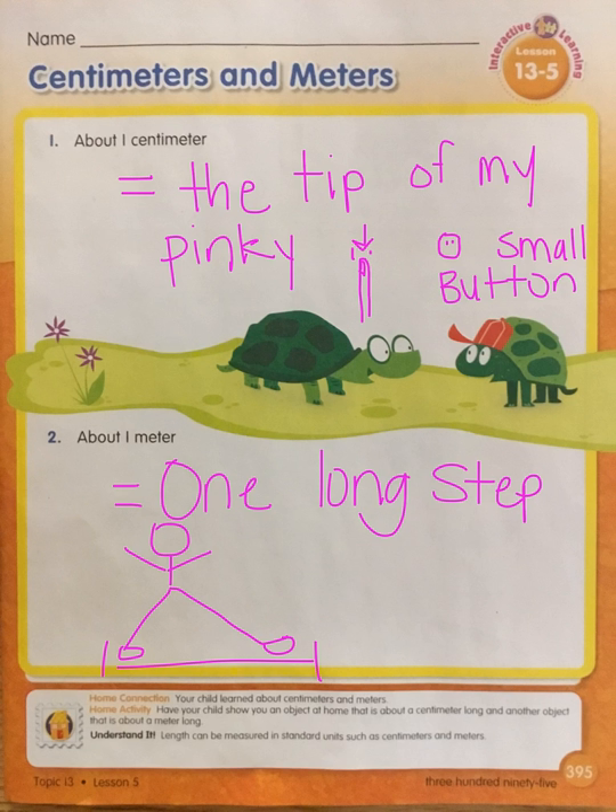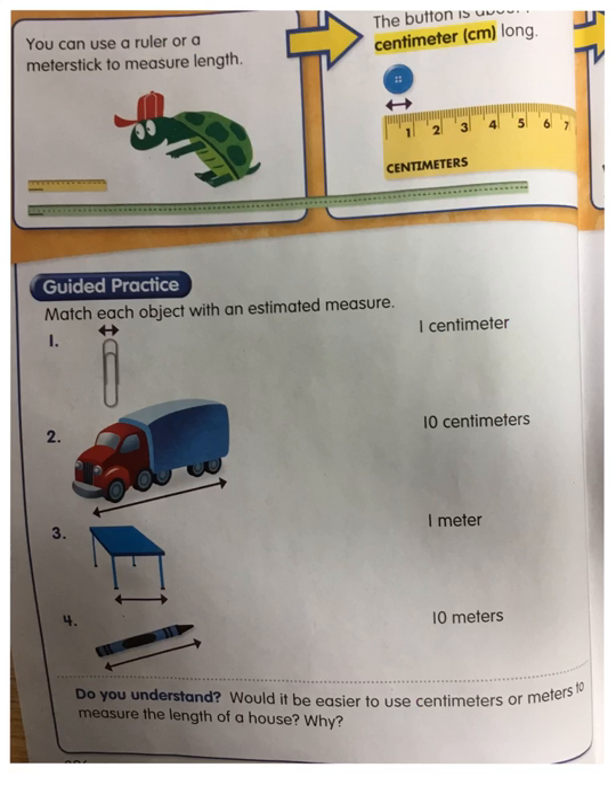Today, let's go ahead and go to the inside. Okay, guided practice. Match each object with an estimated measurement.